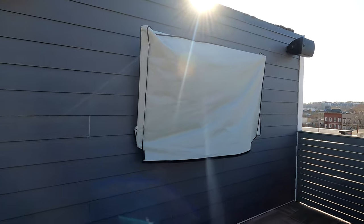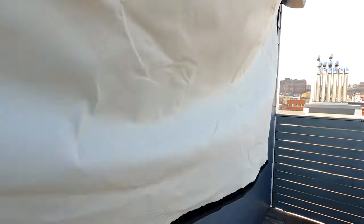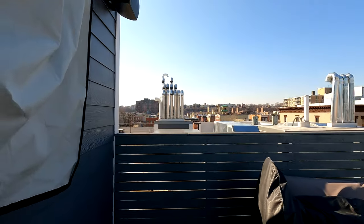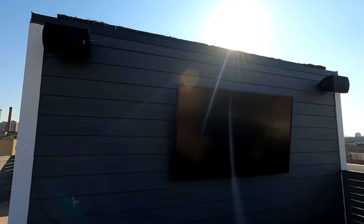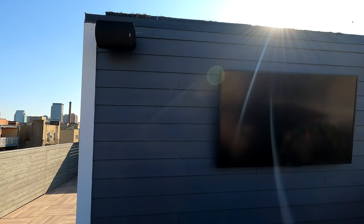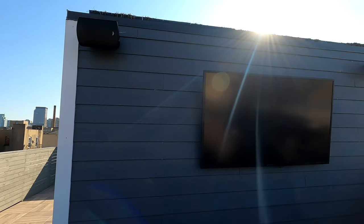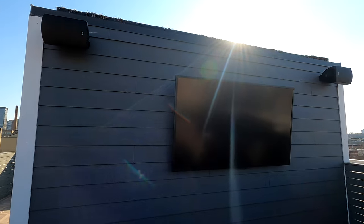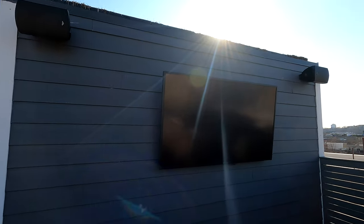Right here we have a 75-inch Signature Series SunBrite television. Let's pop that cover off — a nice big 75-inch TV that's good to go in any sun conditions and any weather conditions. With the Sonos amp, you can play music on both zones simultaneously with different sources, as well as capture the TV audio and send it to those speakers or both sets. Alternatively, you can run TV audio on one side and music on the other — two little mini parties going, everybody's happy.